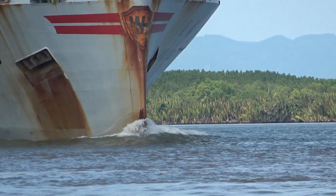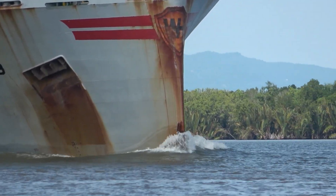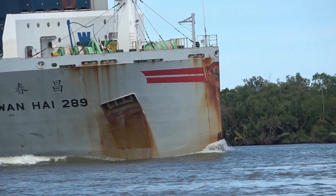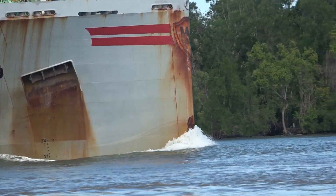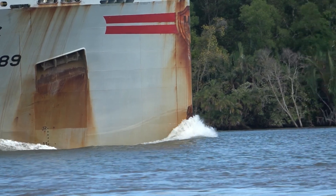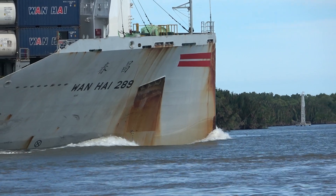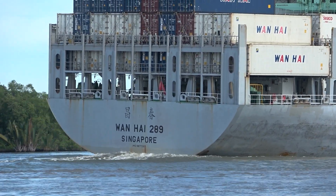Let's start with the scale, because it's genuinely impressive. The Wanhai 289 is almost 200 meters long — 199.9 meters in length and about 32.2 meters wide. A real giant for these waterways. And it can carry up to 2,646 TEU containers — that's thousands of tons of goods, potentially. It's built for performance too: it has a bulbous bow, that rounded protrusion at the front below the waterline, which helps reduce water resistance and makes it more fuel efficient. It's designed for a speed of about 21 knots — pretty quick for a ship this size, keeping it on schedule.